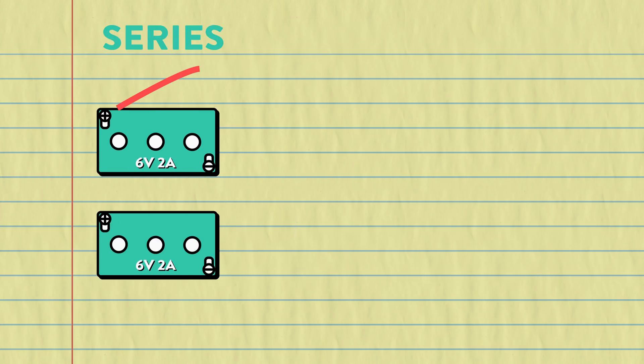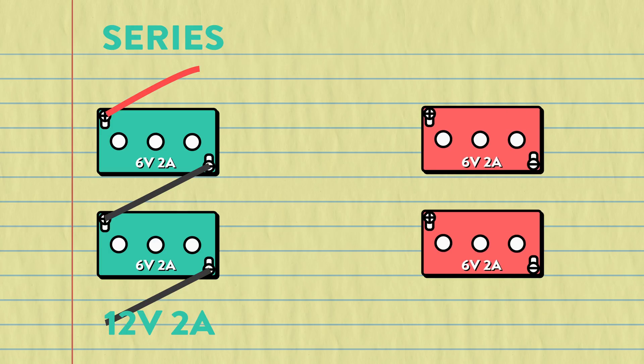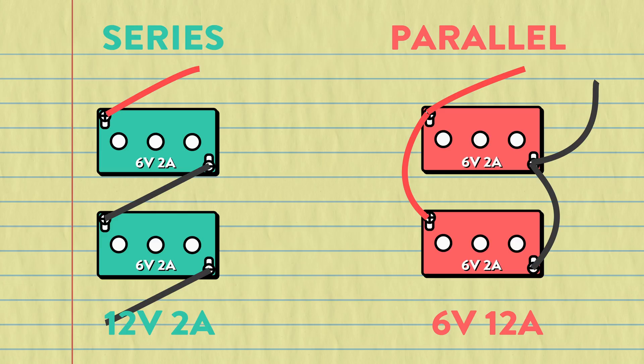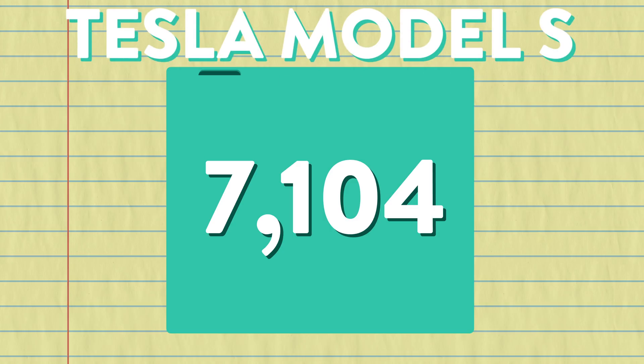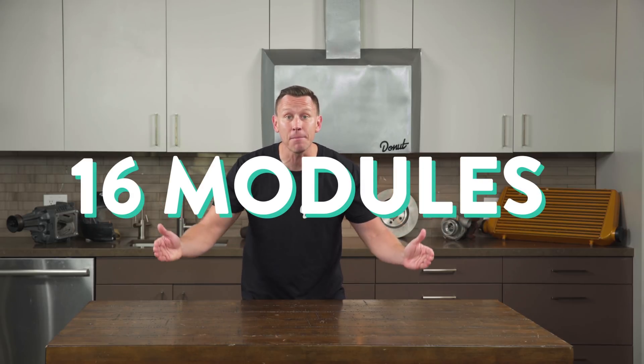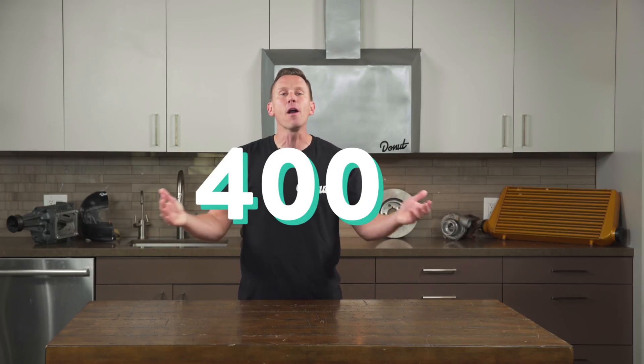If I wire a battery in series, I'm doubling the voltage while maintaining the same capacity rating. If I wire a battery in parallel, I'm doubling the amperage while maintaining the same voltage rating. 7,104 cells in the Tesla Model S battery are wired in a combination of parallel and series over 16 modules to increase both voltage and amperage to 1,500 amps and 400 volts. That's a lot of juice!